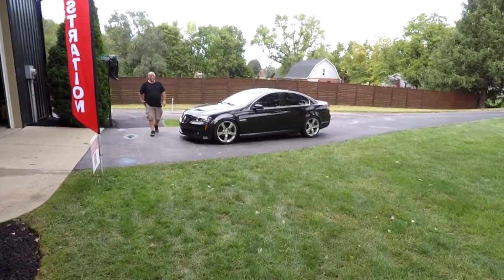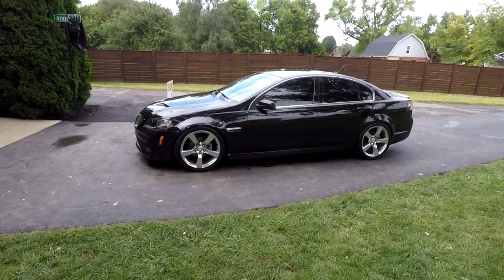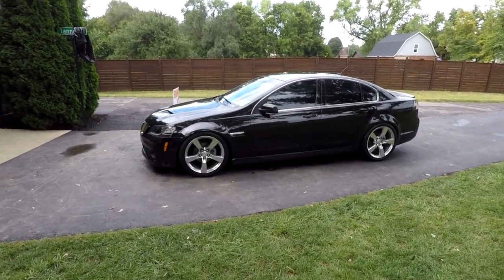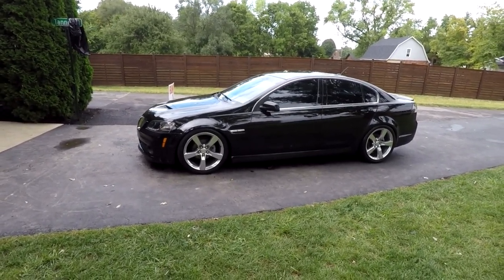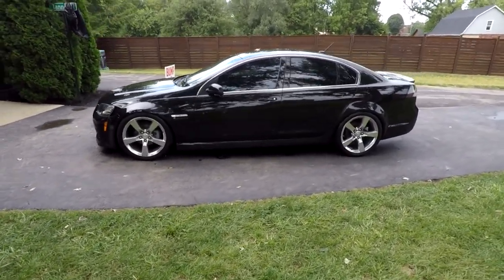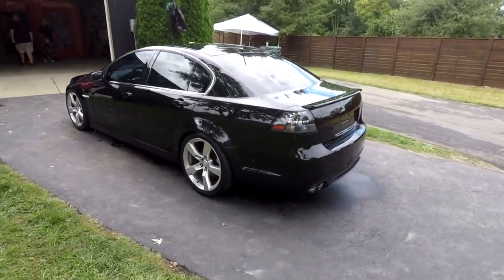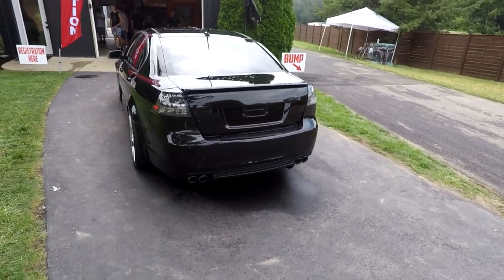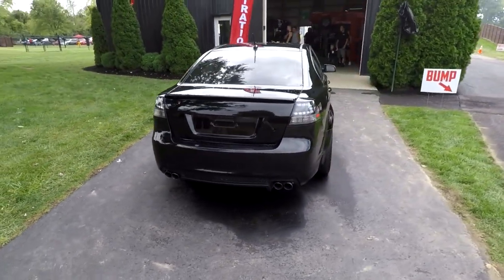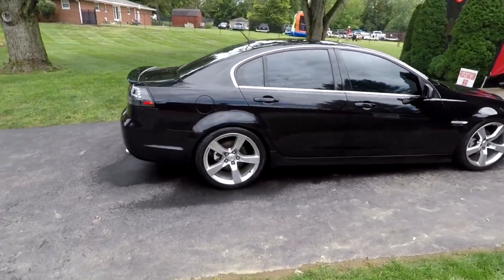This car is pretty cool because it's going to be raffled off today. This is something Travis has started doing every year — he finds a G8, and this is a base model. They restored the paint, fixed things on the inside, and put Camaro 20s on it. They're going to raffle this thing off today — you can buy a ticket for $50, as many as you want, and go home with a pretty slick G8. As a base model, it would make a great daily driver.